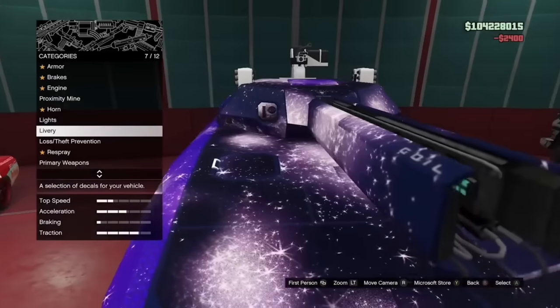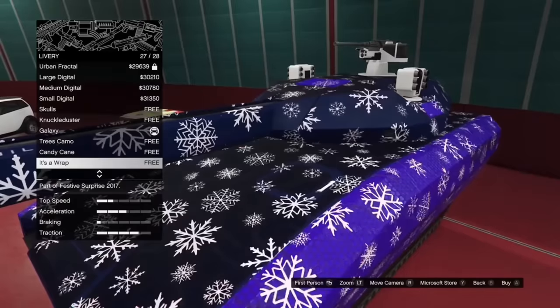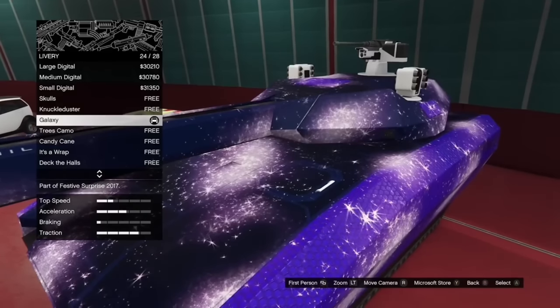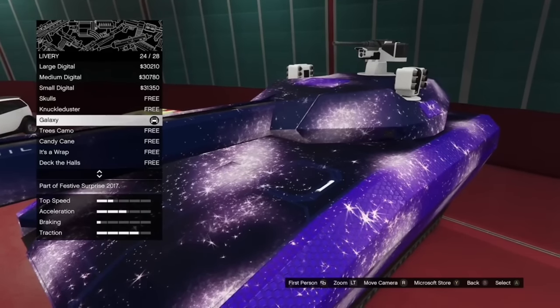The Conjali has a livery called Galaxy, which was only available during Christmas of 2017 and is extremely rare now. However, this didn't stop glitchers from putting it on different cars, which I actually think looks pretty cool, but it is strange that the Conjali was the originator of this livery.